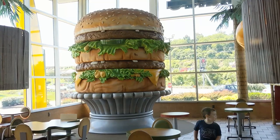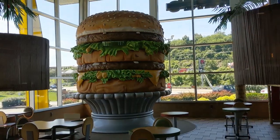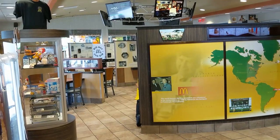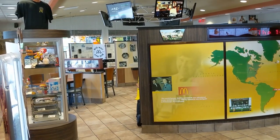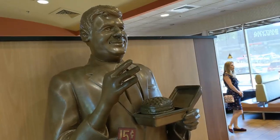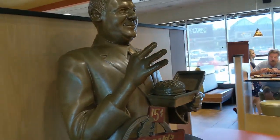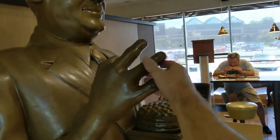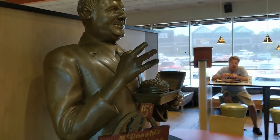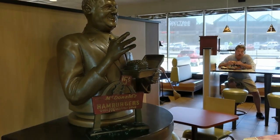That's right, as big of a McDonald's connoisseur as I am, I had no idea the Big Mac actually started in Pittsburgh — and it was created by a McDonald's employee. Here's a statue of the man. The Big Mac was invented right in the kitchen of Jim Delligatti's first McDonald's franchise just outside of Pittsburgh.